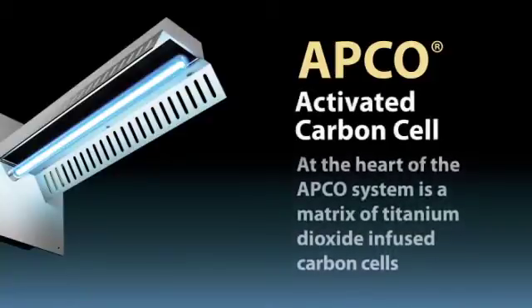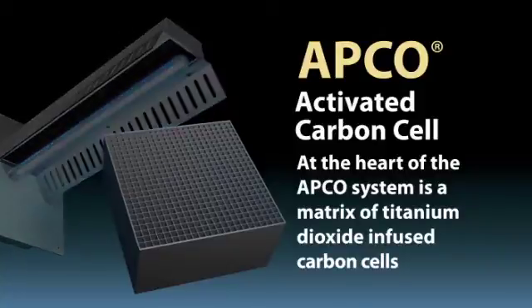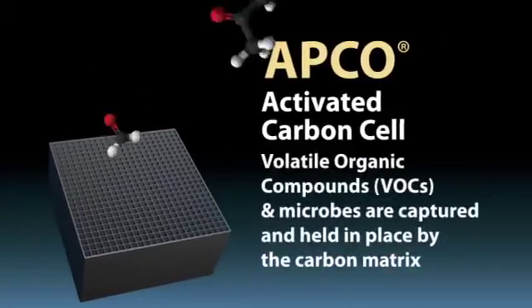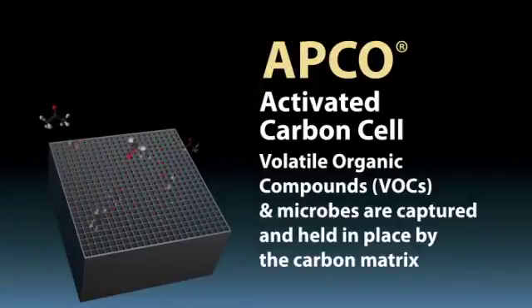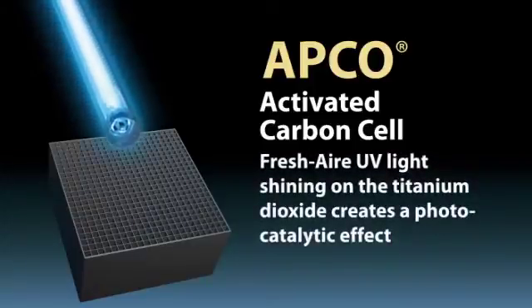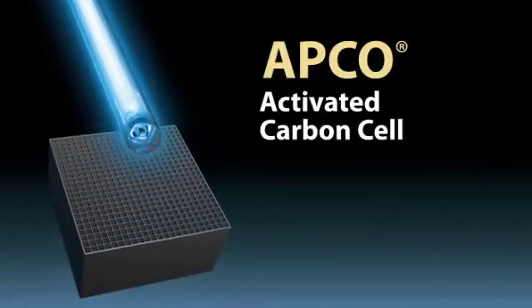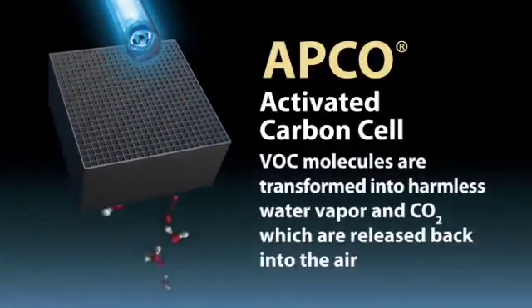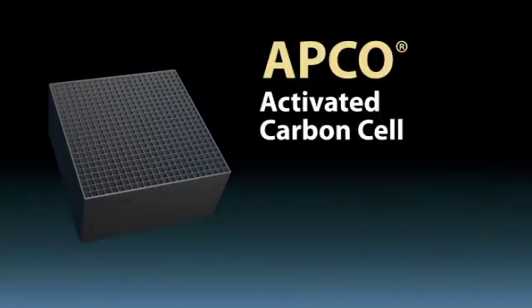Let's take a look at how APCO works. At the heart of the APCO system is a matrix of titanium dioxide-infused activated carbon cells. Odor-causing volatile organic compounds, or VOCs, and microbes are captured and held in place by the carbon matrix. Fresh Air UV light shining on the titanium dioxide creates a photocatalytic effect — VOC molecules are transformed into harmless water vapor and carbon dioxide, which are released back into the air, allowing the carbon cells to regenerate.